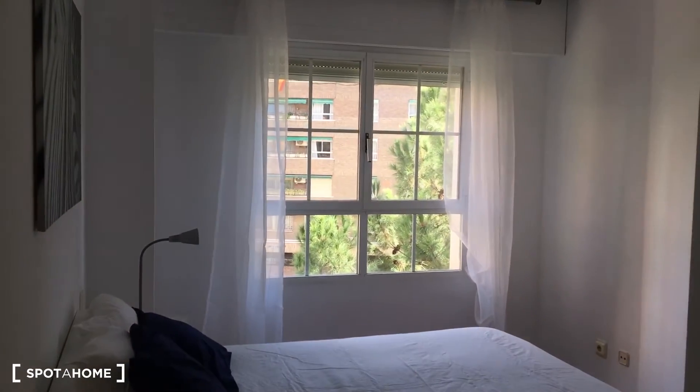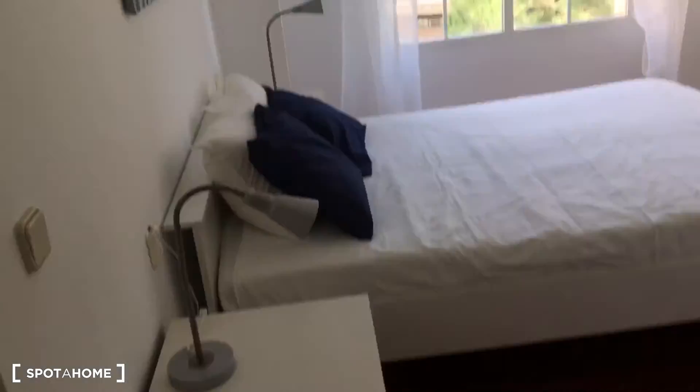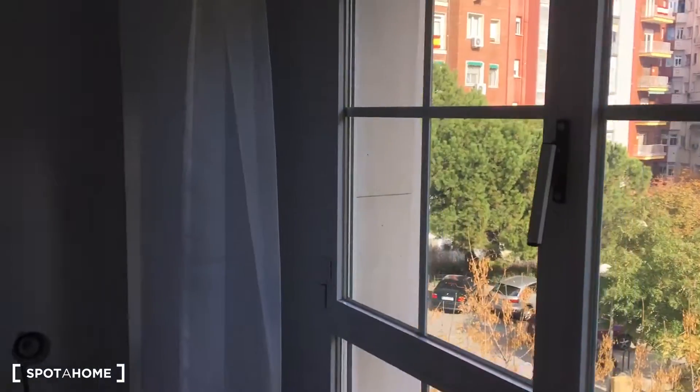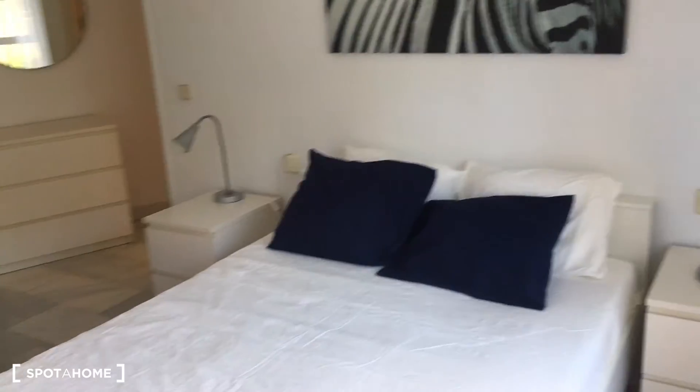Now I'll show you the actual bed. As you can see, it has a beautiful window that lets plenty of natural light into the bedroom, which is great. It's a double bed with a nightstand on each side and a couple of lamps.